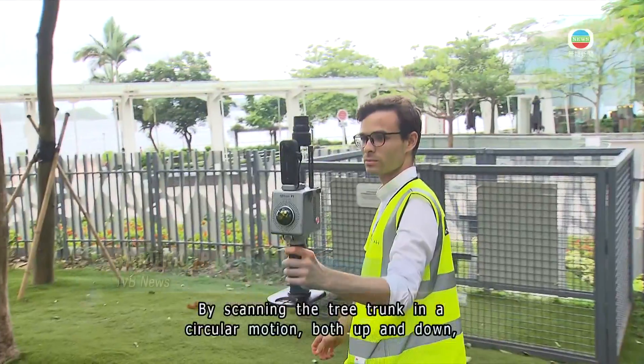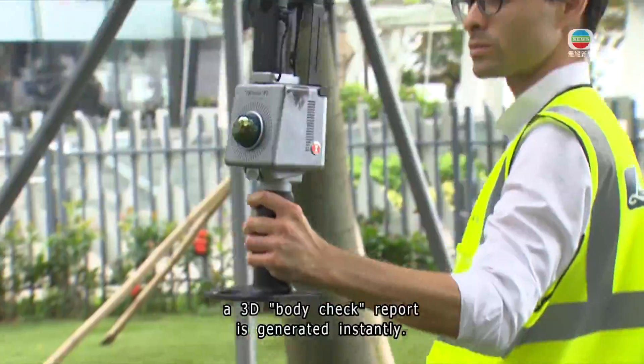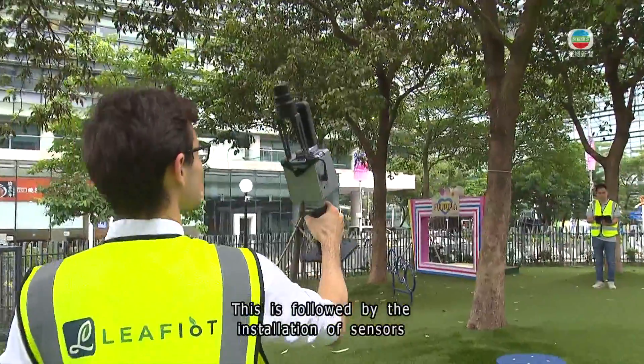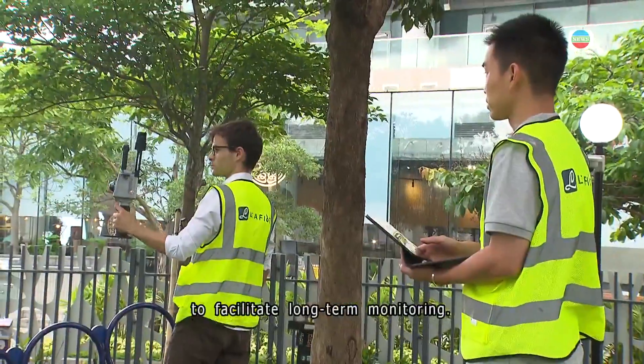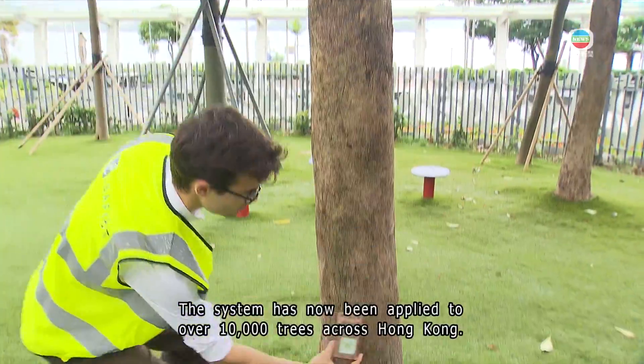By scanning the tree trunk in a circular motion, both up and down, a 3D body check report is generated instantly. This is followed by the installation of sensors to facilitate long-term monitoring. The system has now been applied to over 10,000 trees across Hong Kong.